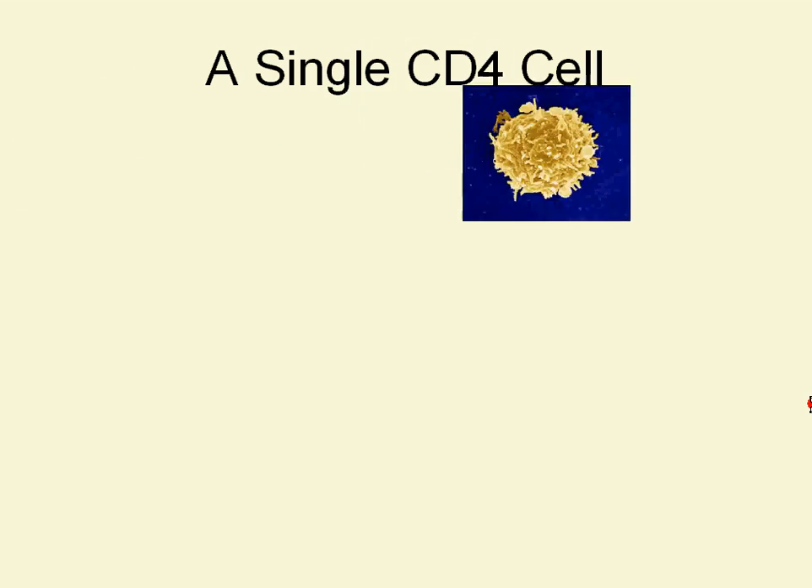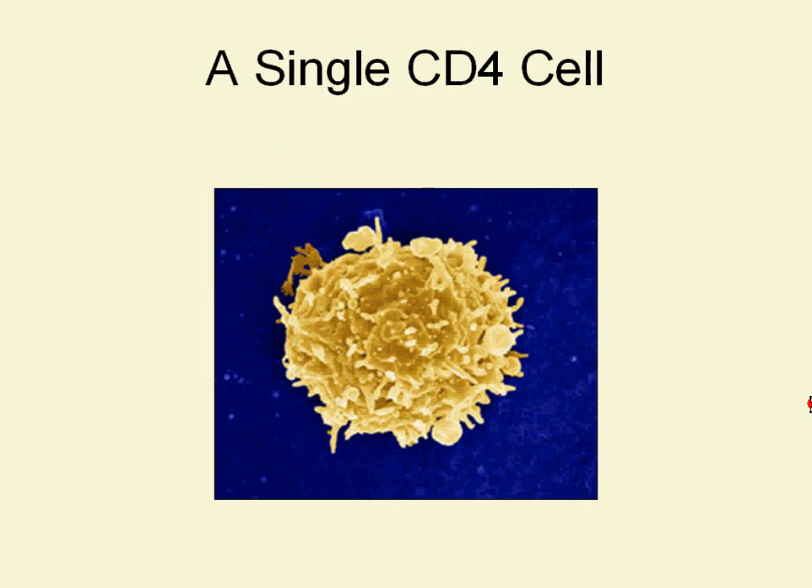This is a picture of a single CD4 cell — sort of a funky-looking, kind of like a disco ball, but kind of like a soccer ball, and kind of like a booger. But this is a CD4 cell.